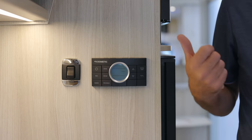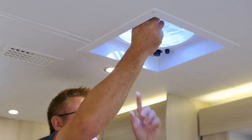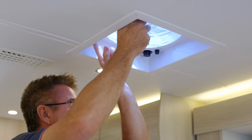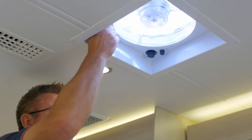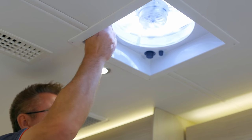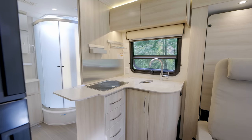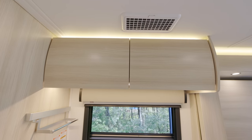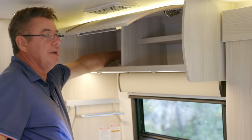Just above the galley is a fantastic fan for cooking. You can set the temperature and speed, open it right up, and it comes on to ventilate while you cook.